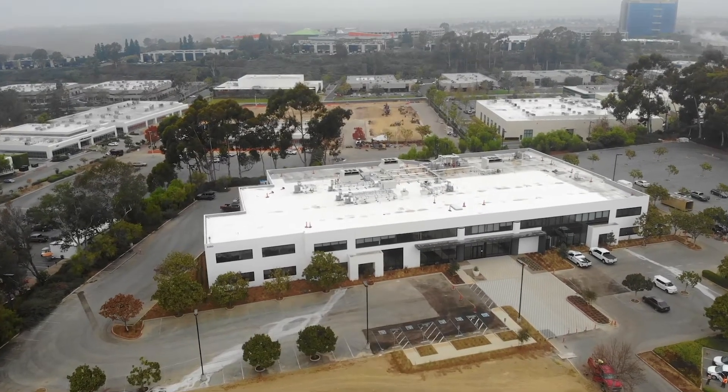The company's been here since 1987. We do new construction here in Southern California, mainly in the manufacturing, biotech field, and research.